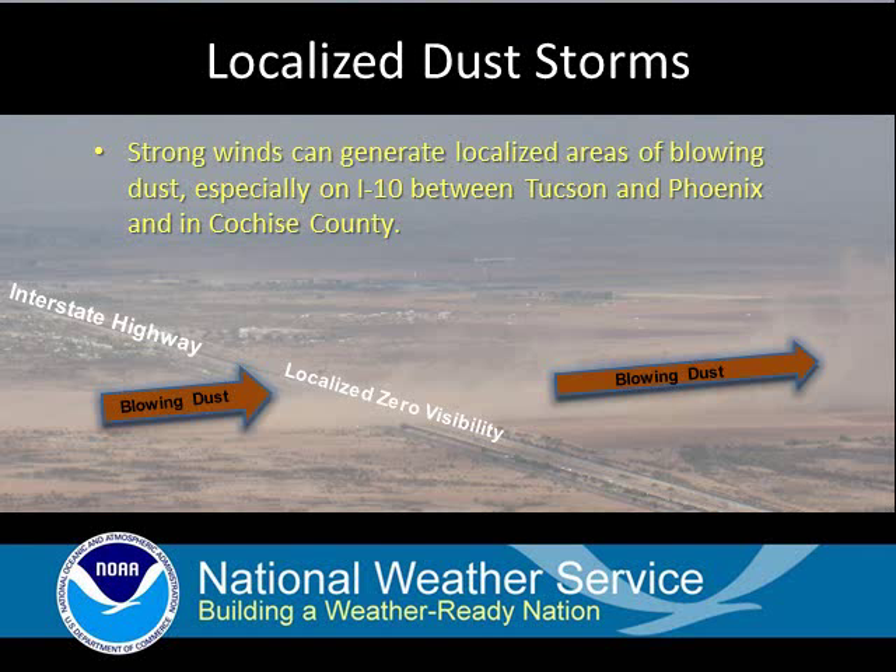This is a significant hazard for motorists, as there is localized zero visibility within that plume. So what do you do when you encounter localized dust plumes such as this or a larger scale haboob?